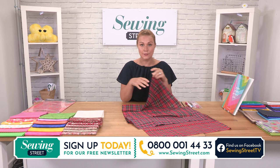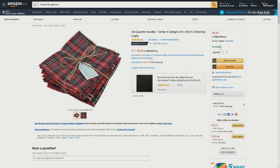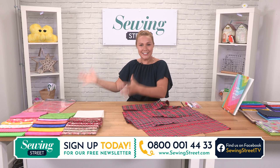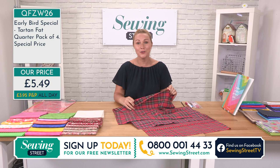So Laura did a bit of a search this morning and had a look at how much you can find this for elsewhere. This actual fat quarter pack she found on a very, very famous site — just £5.49. There you go. I love this.